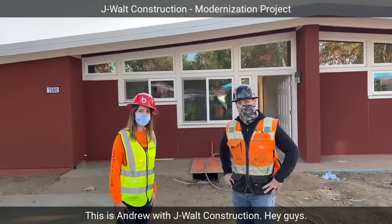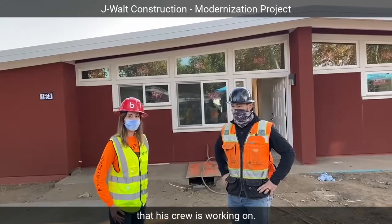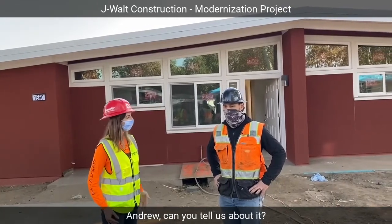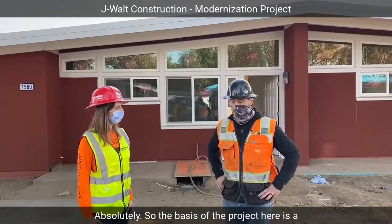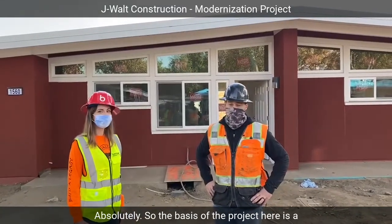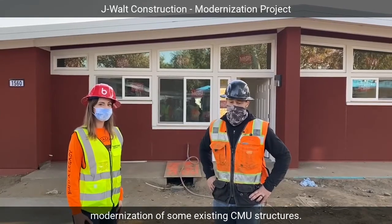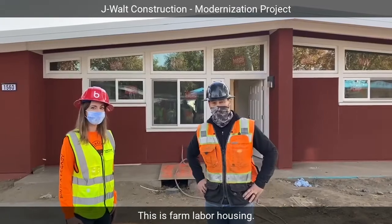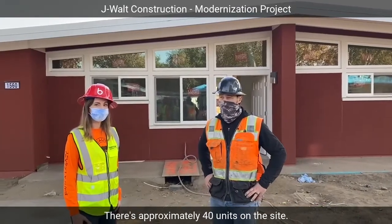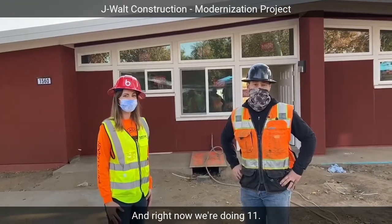This is Andrew with J. Walt Construction. We are at a modernization project that he is really working on. The basis of the project here is a modernization of some existing CMU structures. This is farm labor housing — there are approximately 40 units on the site and right now we're doing 11.